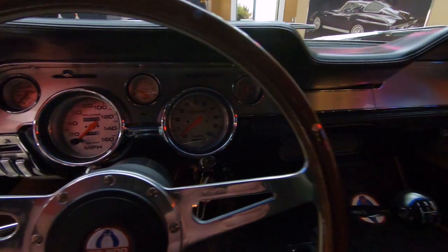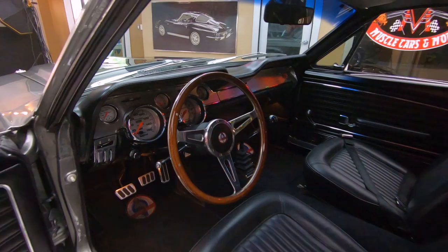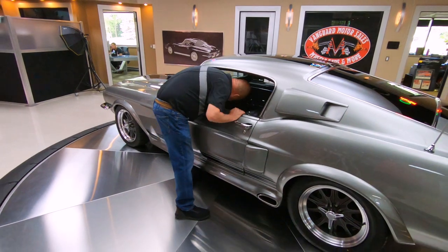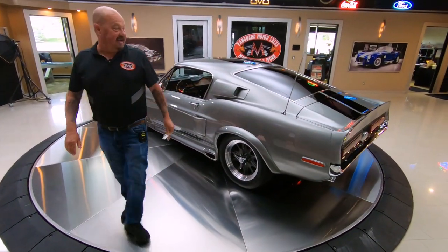It's radio delete — you're going to listen to this baby hum going down the road. Or I should say scream. She is a screamer, man. This pony has got some giddy up and go.